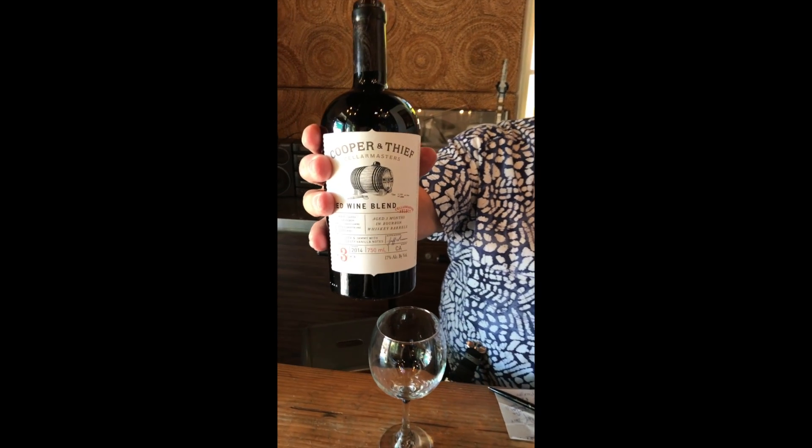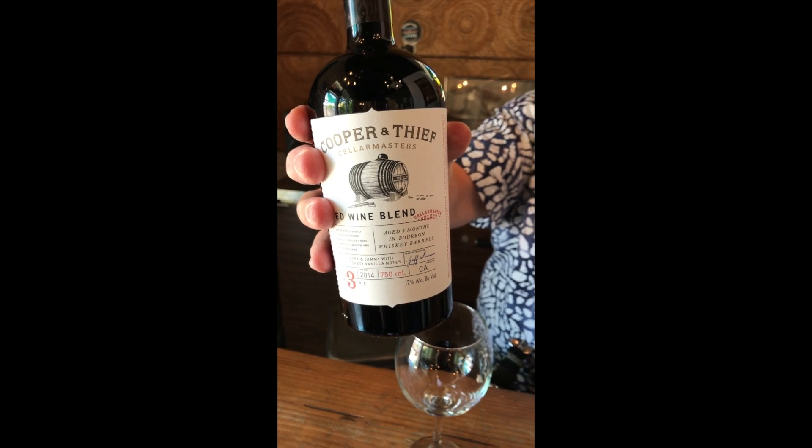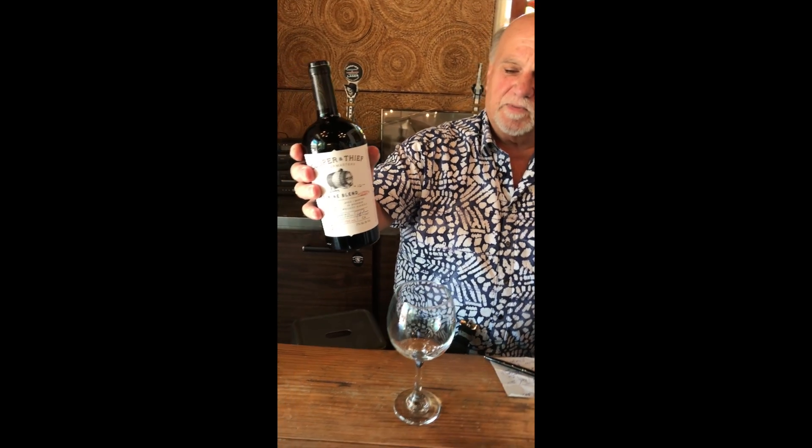Let's start off with Cooper and Thief. A cooper makes wine barrels and the thief is what you use to take wine out of the barrel. This is interesting — it's a red wine blend that's been aged three months in bourbon barrels, so let's give it a try. It's out of Lodi and it sells for $30 a bottle.